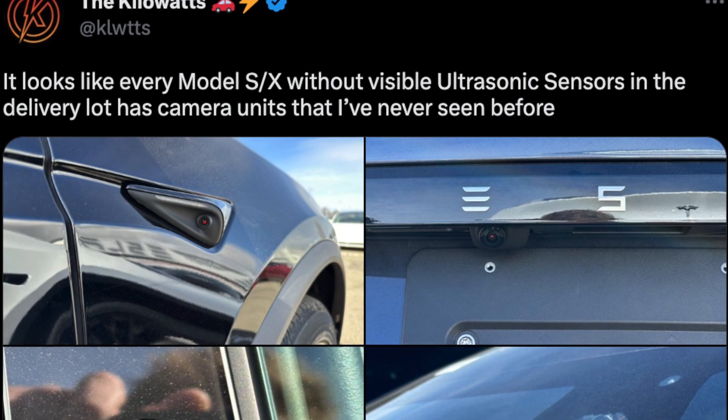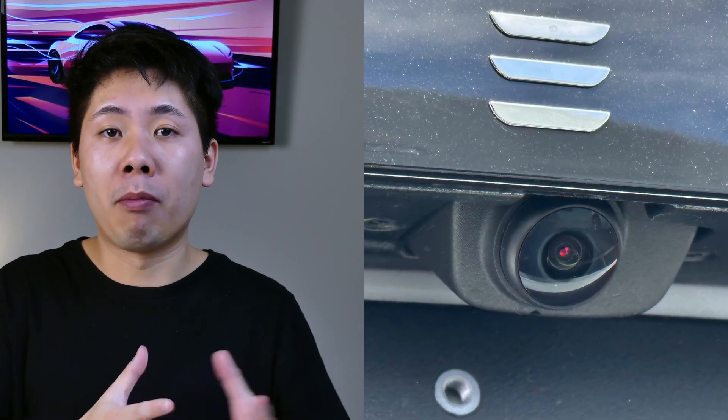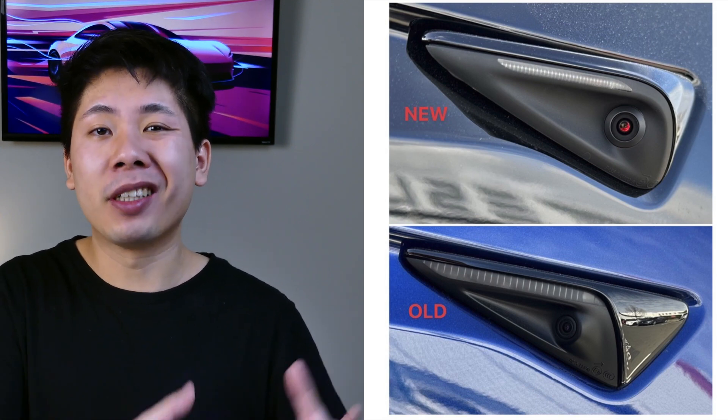There have been recent talks about Hardware 4 and what we've been seeing in production vehicles that have updated cameras. From discoveries by Kilowatts, newer vehicles are having upgraded cameras — however, they're not the addition of new cameras but just a revision of the older ones. In the latest images of new production Model S's and Model X's off the line, there were some changes to the cameras but nothing on the camera placement side. The housing looks a little different but the sensor itself looks pretty much identical, with some kind of reflection on the inside that glows a little red.